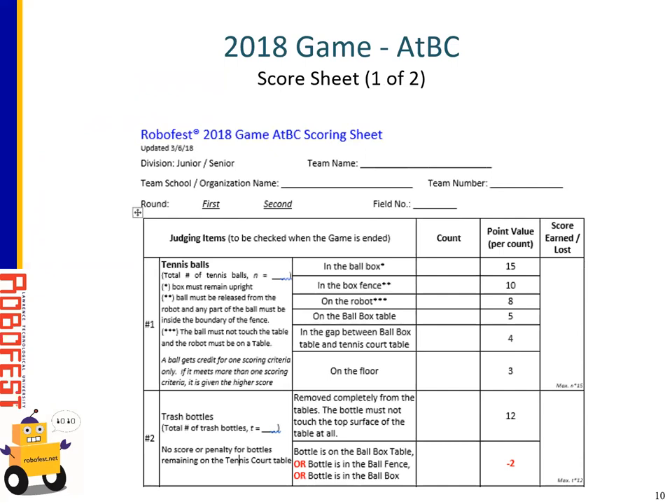Item number one that judges need to check is the location of the tennis balls, done only when the game has ended. For each ball, you decide which of six criteria apply — each ball can only earn one type of point value. Maximum points are 15 if the ball is placed in the ball box. If the ball is inside the box fence but not in the ball box, it gets 10 points. If the ball is on the robot — one of the trickiest criteria — it gets 8 points, but the robot must still be on the table. To be considered in the box fence or in the ball box, the ball has to be released from the robot to get either 15 or 10 points.